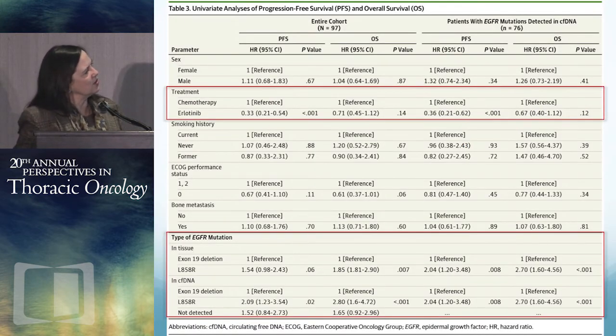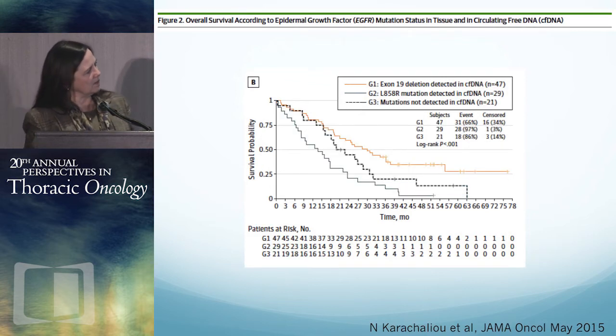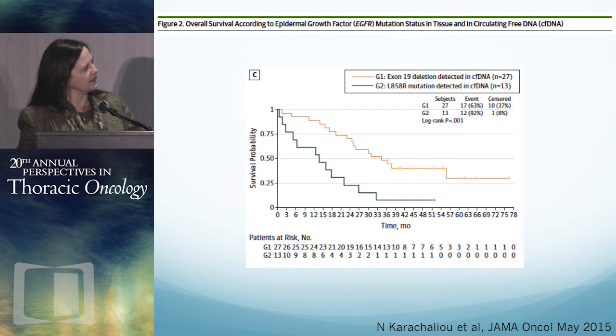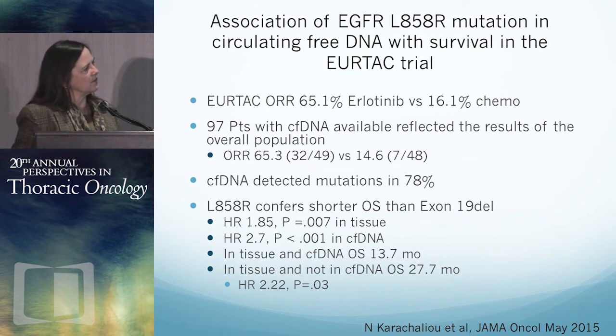The hazard ratio for progression-free survival is 0.33 and 0.71 for overall survival in the entire cohort. For patients with L858R mutations, the hazard ratio is 1.54 compared to exon 19 deletions — a statistically significant finding. If this mutation is found in circulating DNA rather than in tissue, that's an even larger hazard ratio of 2. Exon 19 deletions are superior across the board.